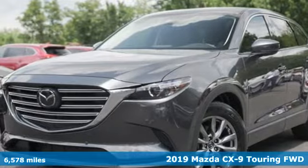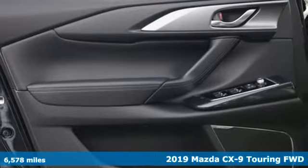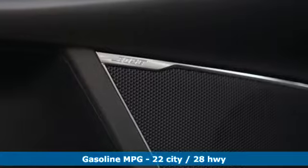It's a 2019 Mazda CX-9, an elegant expression of motion offering a drive like no other. Plus, it offers an exciting list of features.